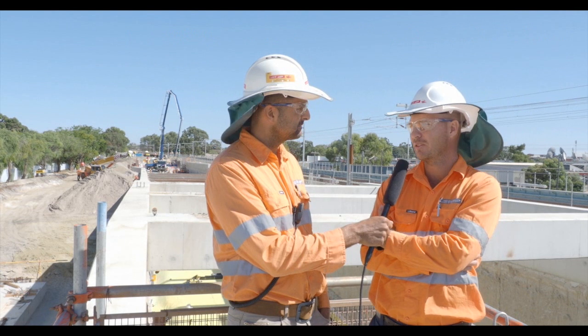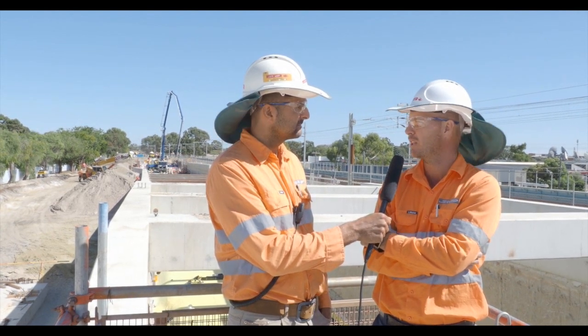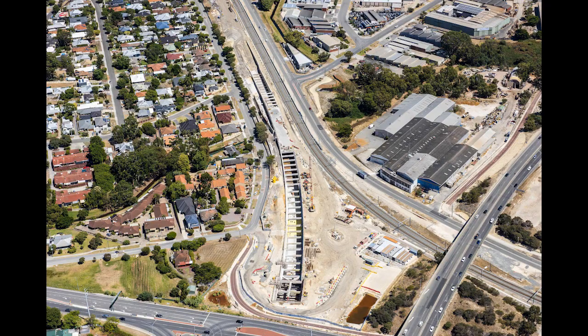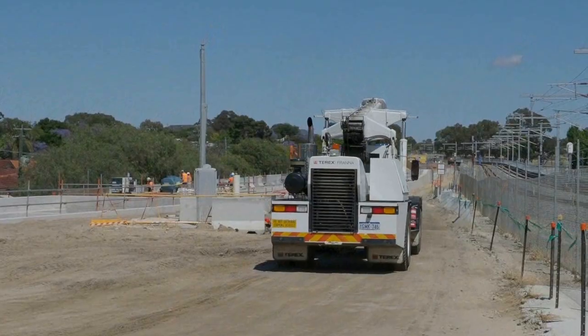Some of the difficulties and differences from other sites on the project is obviously the live Midland line. Obviously with people moving into action, craneage and things like that, that's quite a challenge to work with a live rail running right next to the site.